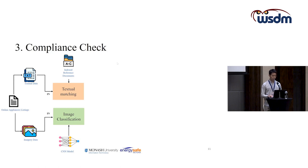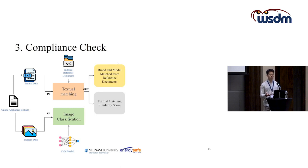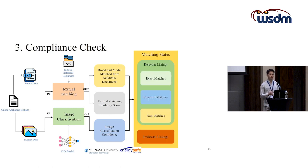From the textual data, the process outputs a text matching similarity score and a Boolean status indicating whether brand and model information are found. For image classification, it outputs an image classification confidence score. With these three metrics, we can classify online listings into four different categories: exact matches, potential matches, non-matches, and irrelevant listings.